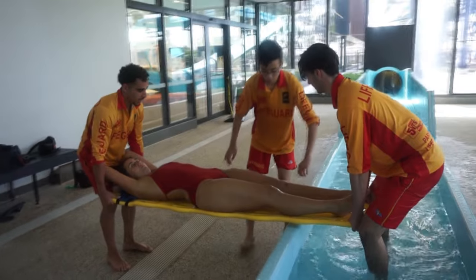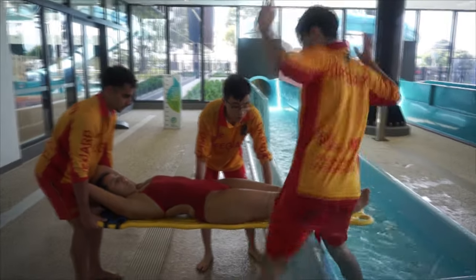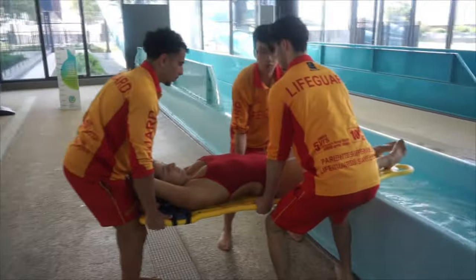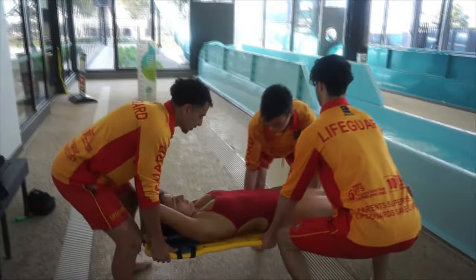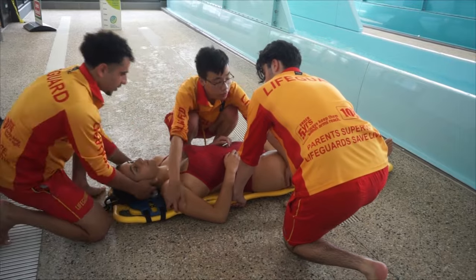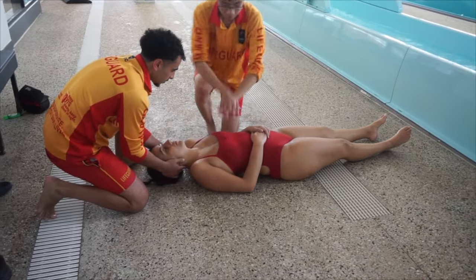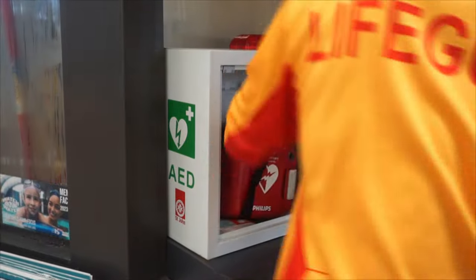Responder 1 then exits the flume and grabs one side of the board. Once he has a firm grip, Responder 2 on the count of 3 will let go, exit the flume, and grab the opposite side of the board. The patient is then lifted and slowly lowered down and rolled onto her side. It is important to protect the head while doing this. The spinal board is then removed from underneath the patient and resuscitation commences. Ensure that the defibrillator and the oxygen have been collected and that emergency services have been called. Those are two of the worst case scenarios on our waterslides — if you can safely and efficiently perform both of these rescues, you will comfortably be able to handle any other situation that may arise.